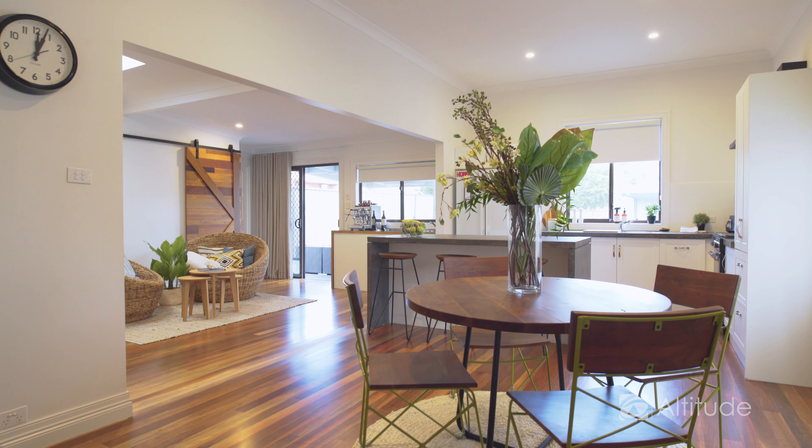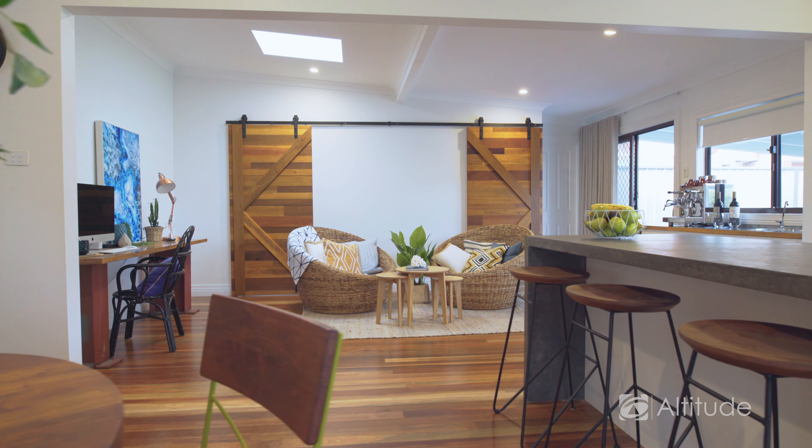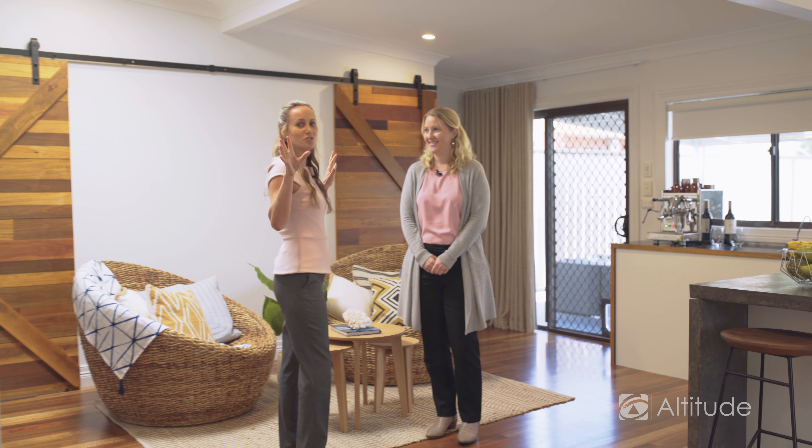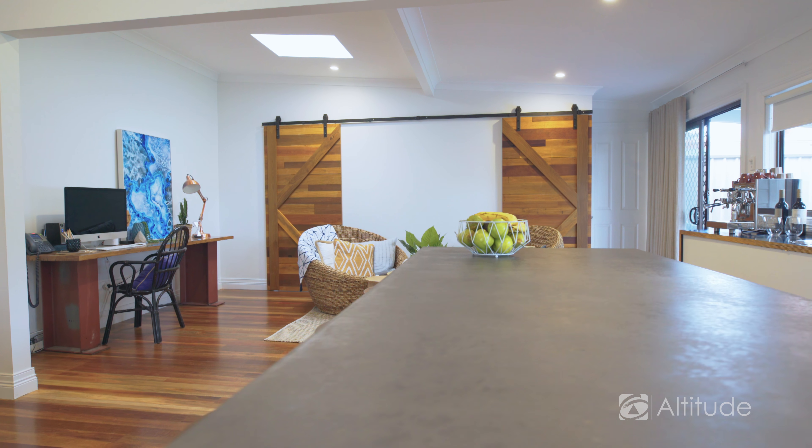What about this wine and coffee station over here? I think everyone needs a wine and coffee station, don't they? Absolutely. The owners opened it all up — you've got two distinct living areas but it all is so cohesive. I can see a family living in here so comfortably.